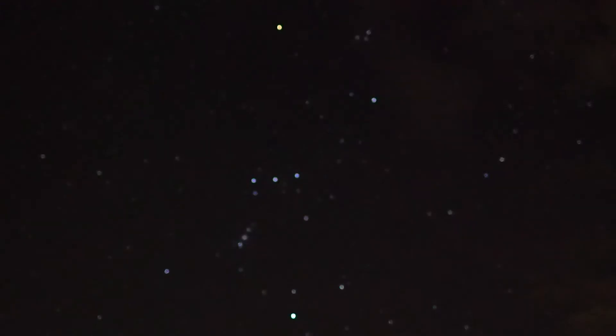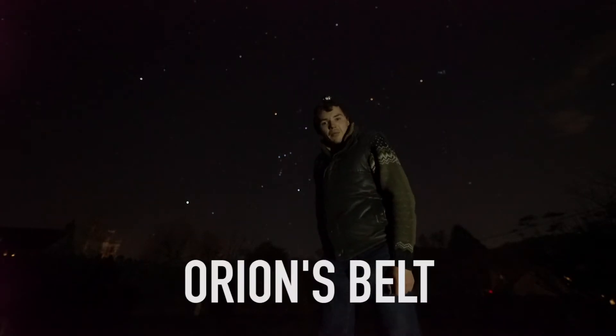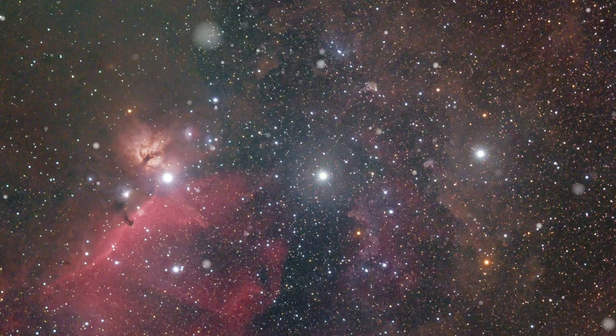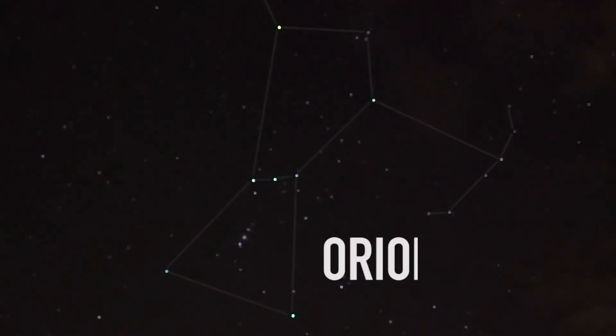If you look south on a cold winter's night, you'll be able to see three stars in a row. This is Orion's belt. These stars are centred in the ancient constellation of Orion.